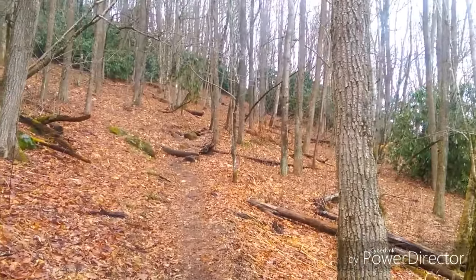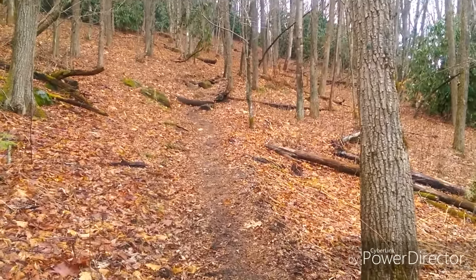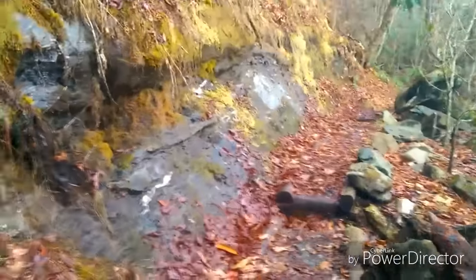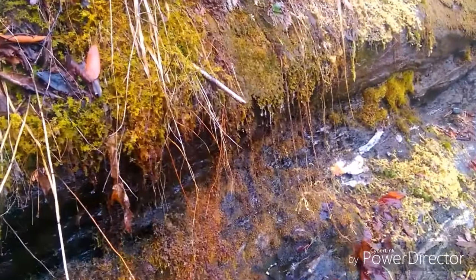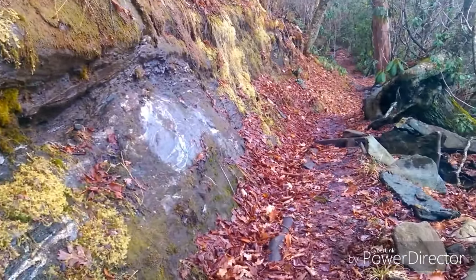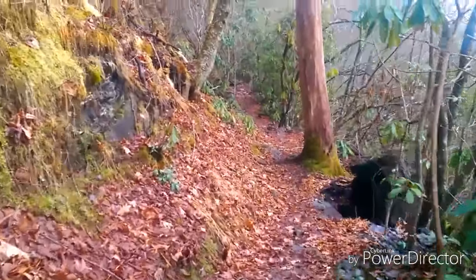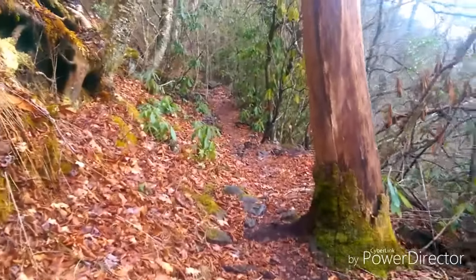Alright, more hills! No one told me there'd be so many hills — goddammit!